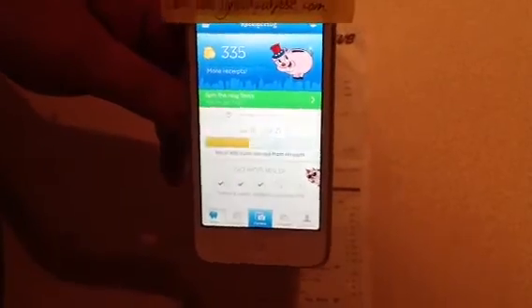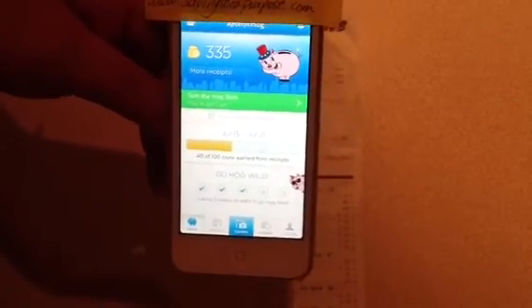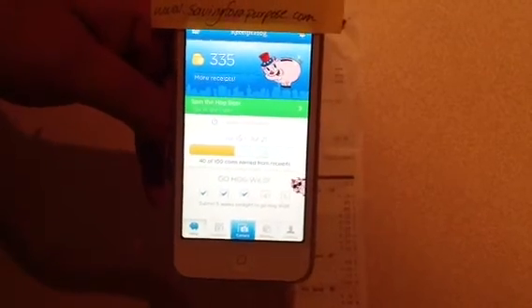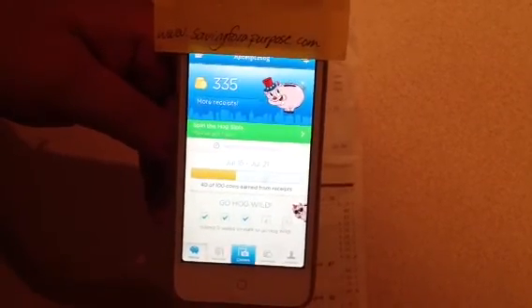If you have any questions about Receipt Hog, please just contact me. I've been using it for about two months and as you can see, it's certainly working. There have been a few receipts that I've missed — it does need to be within a week that you're entering them. I think it's pretty neat. It's going to be an easy way for me to earn the $5 Amazon code or the PayPal payment. Again, this is Betsy with SavingForPurpose.com and I'm hoping to help you save for your purpose. Thank you.